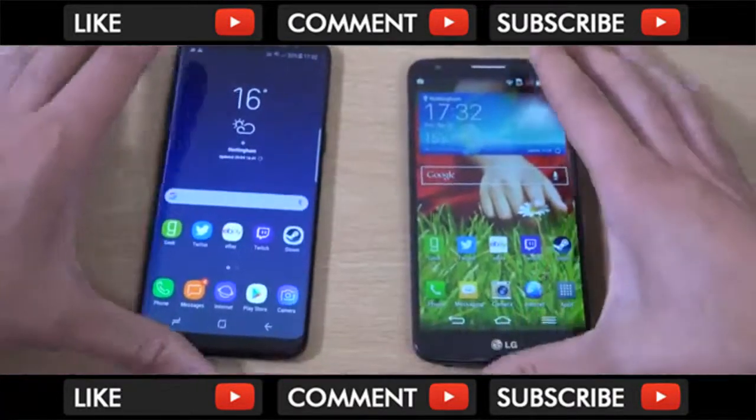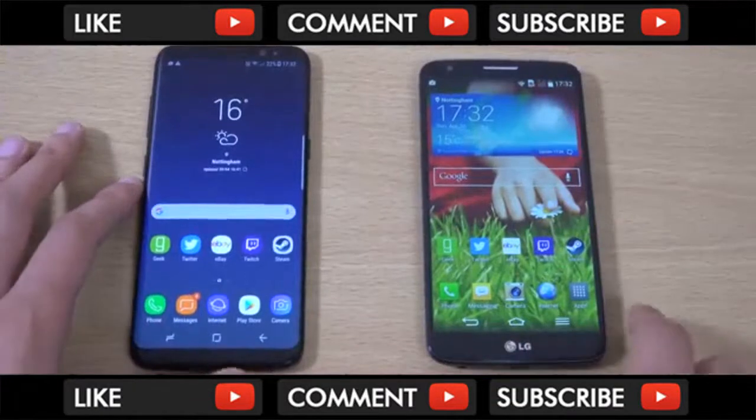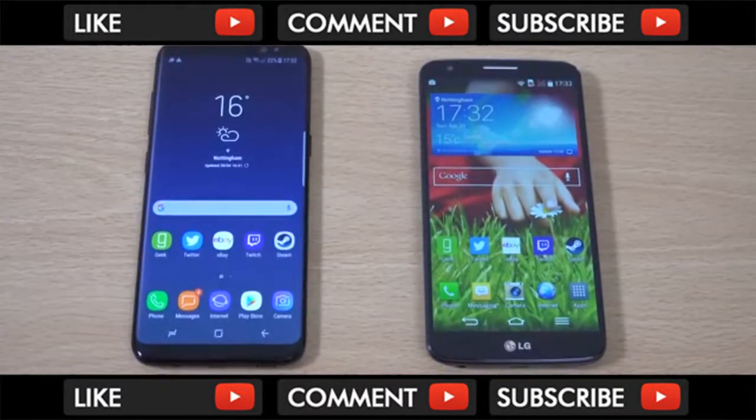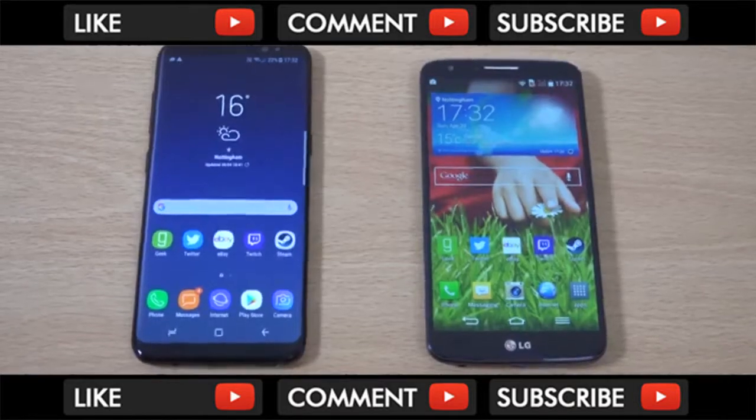Just a quick little comparison here with the LG G2. How will the S9 fare? I hope you enjoyed the video, found it helpful, and I'll see you in the next one. Cheers.